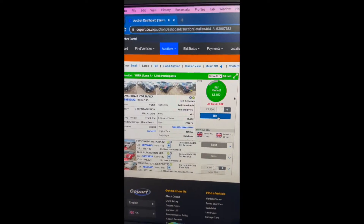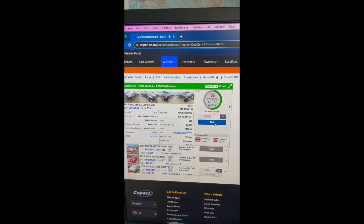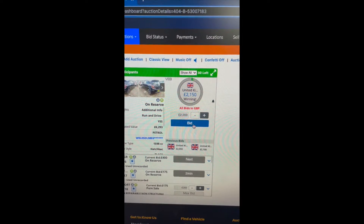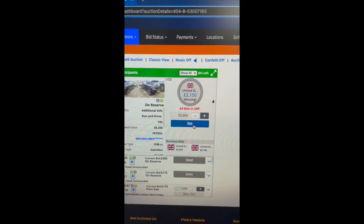I just purchased my first car off Copart. This was such an exciting process. I've cut the clip down here, but we went for a couple of rounds of bonus time, probably about 30 seconds of total, and then I managed to secure the bid and win.